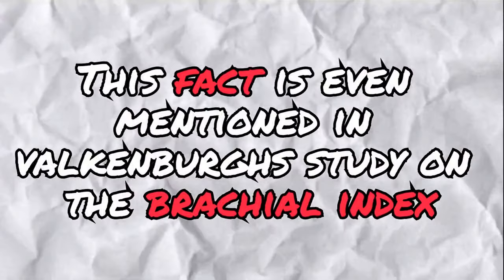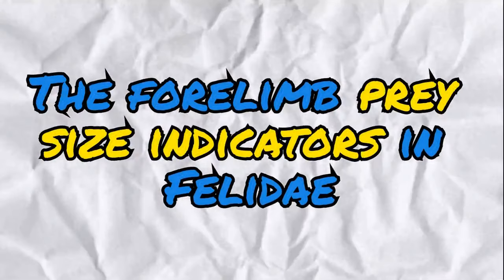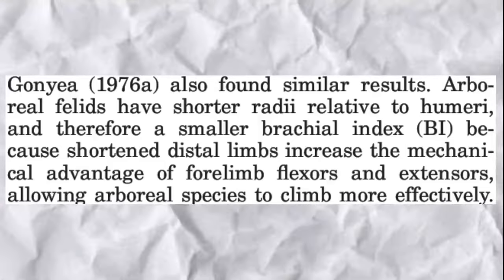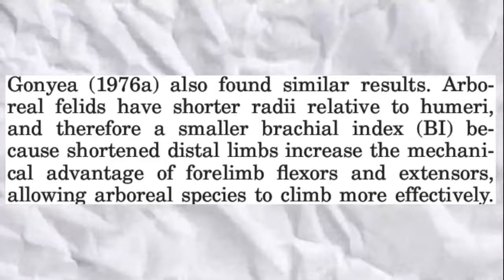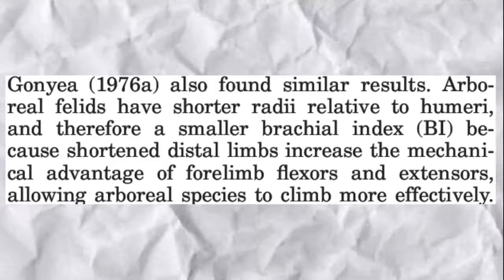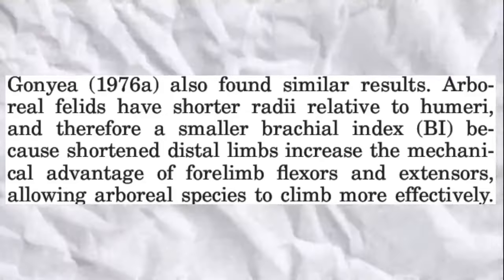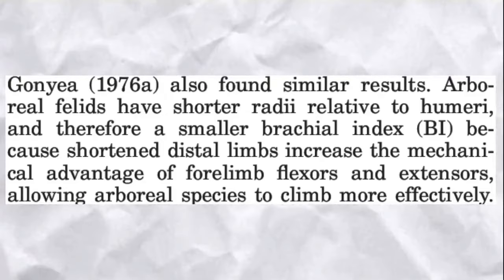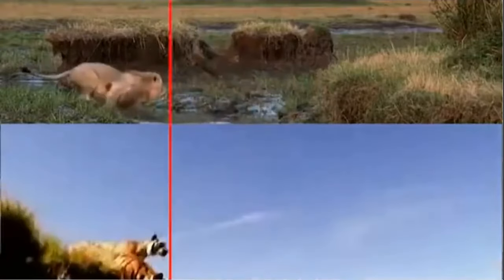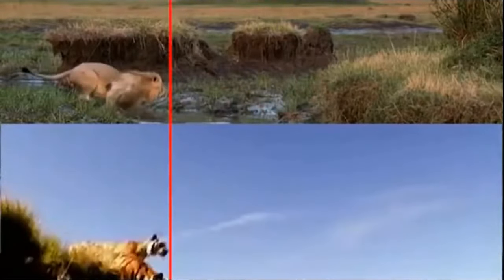This fact is even mentioned in Valkenburg's study with the brachial index — the forelimb prey size indicators in the Felidae. Quoting the study: arboreal felids have shorter radii relative to humeri, and therefore a smaller brachial index (BI), because shortened distal limbs increase the mechanical advantage of forelimb flexors and extensors, allowing arboreal species to climb more effectively. So indeed, there is absolutely no reason why a tiger can't be more agile and more powerful at once, as the low brachial index is also a feature of big-game predators.